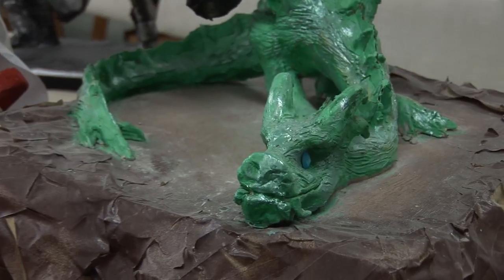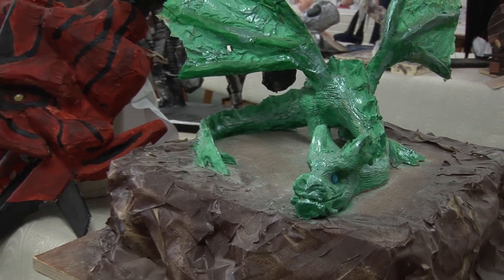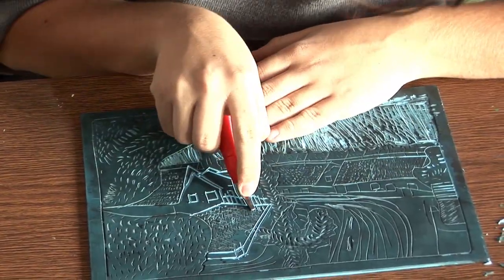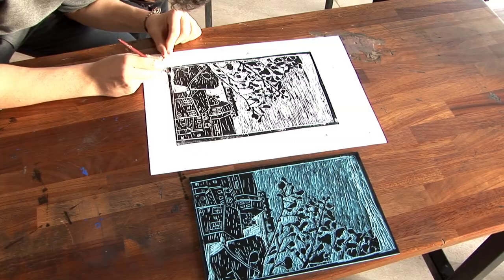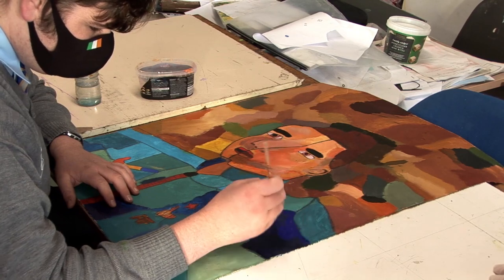All the skills we learn in first year will continue forward all the way to Leaving Cert. Here we see some of the second year students working on their lino prints, while here we can watch some of the older students doing some painting as they prepare for Leaving Cert.